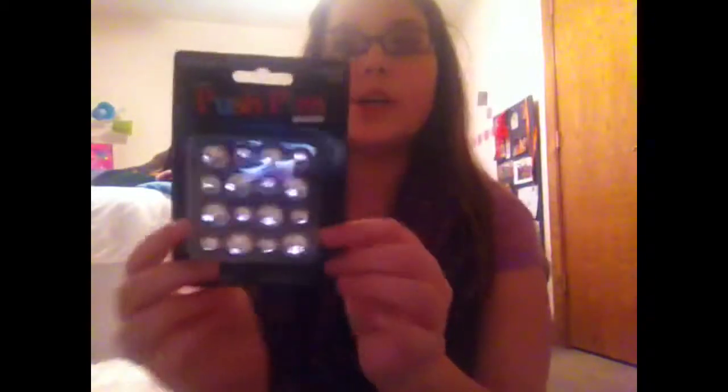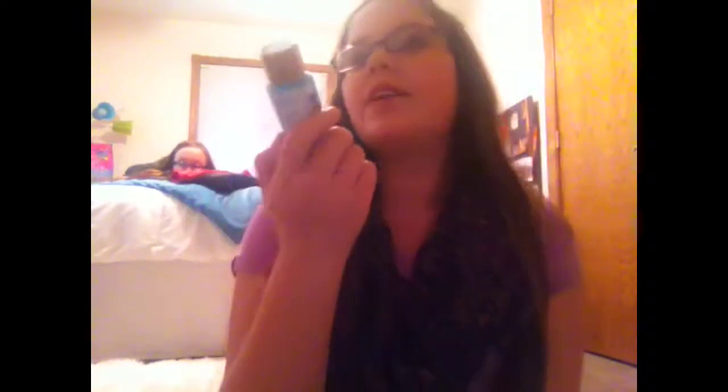The first thing I got was push pins for my board, and these were $2.99. I got this cross because I'm going to paint it, and this was $1.99. Here's the paint I'm using — it's called Bahama Blue.